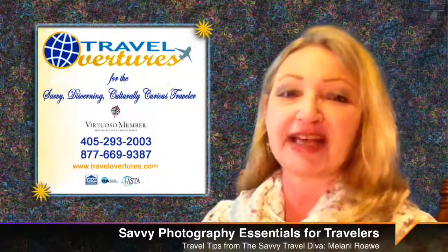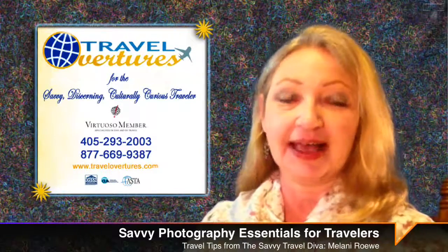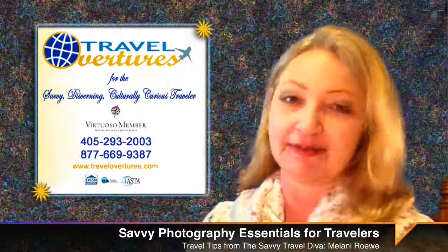Well, there you are. Have fun taking those photos. Share some with us, okay? Until next time, safe travels.